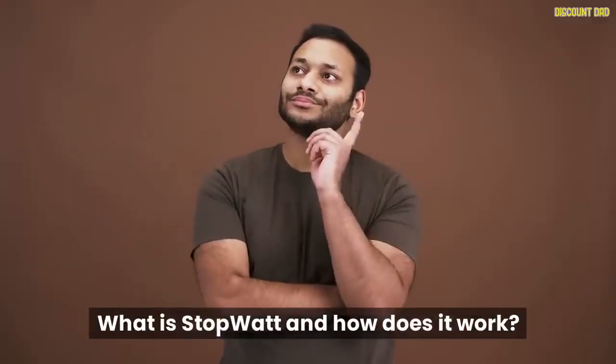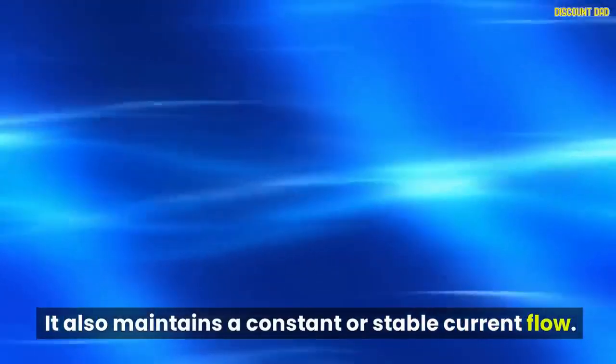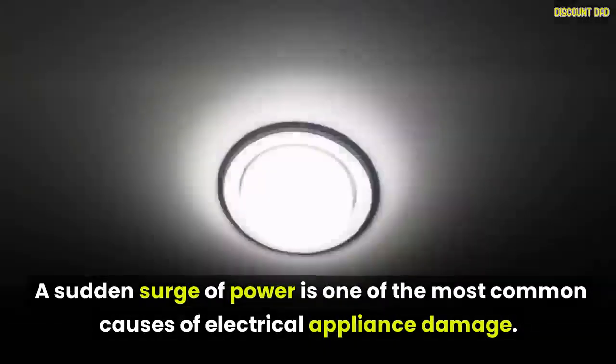What is StopWatt and how does it work? StopWatt is a portable device that helps you conserve energy in your home and is designed to save power. It also maintains a constant or stable current flow. A sudden surge of power is one of the most common causes of electrical appliance damage.